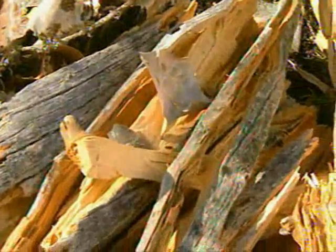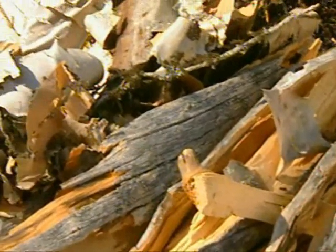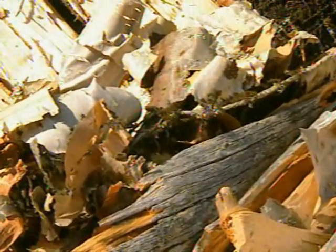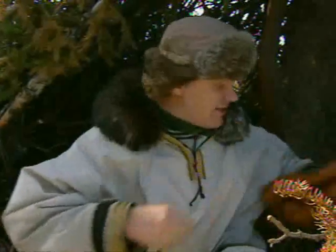Lighting fires when it's this cold can be difficult. The secret is good preparation. To start with, I've split some nice dry standing spruce — that burns really well. I've collected some dead dry birch bark; that'll help get the flames built up. And to make those catch properly, some nice dry spruce twigs. Most important of all, you keep your tinder dry and warm. The best place for that is inside your clothing, and you only get it out at the very last minute.